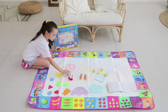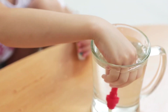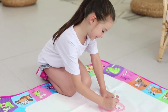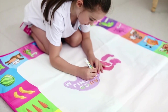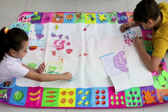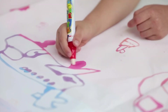Water Doodle Mat. Alphabet pattern. Easy to use. Can be folded to a compact size — portable for indoor, outdoor, and travel. Fill the magic pen with clean water and draw on the magic drawing mat. The back of the mat is water-resistant nylon material, clean and safe for kids. A good interactive toy for boys and girls, and a great learning toy for toddlers.